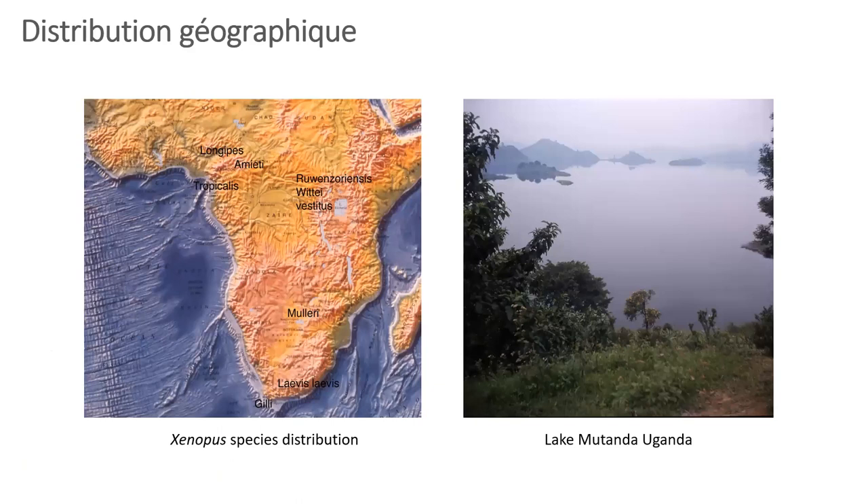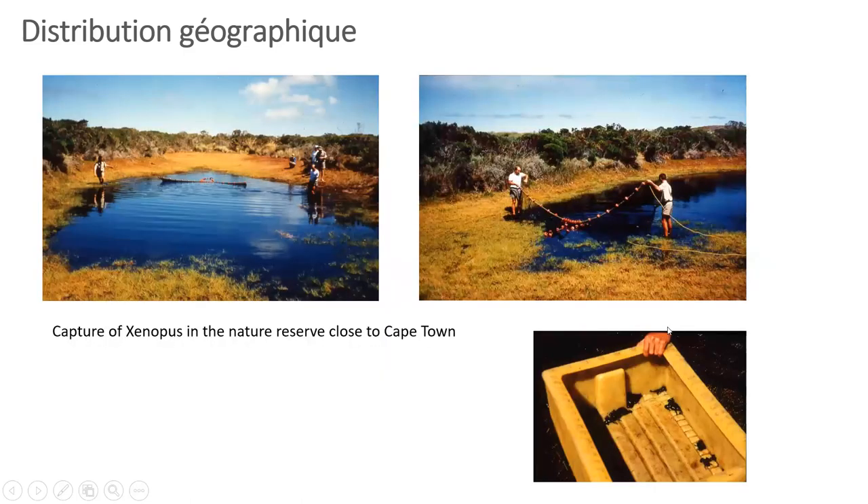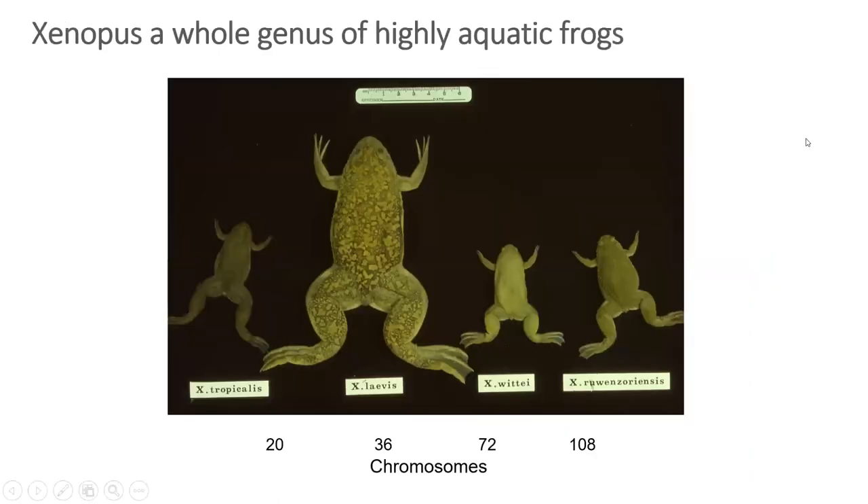A brief history of Xenopus: on the left you can see the geographic distribution of the different species in Africa, with Laevis laevis being down on the Cape. You can see an example of the kind of habitat they'll live in — a lake in Uganda — and some guys catching Xenopus in the nature reserve close to Cape Town. They live in muddy ponds or pools that vary greatly in size and salinity at different times of year, as they'll dry up considerably during the dry season.